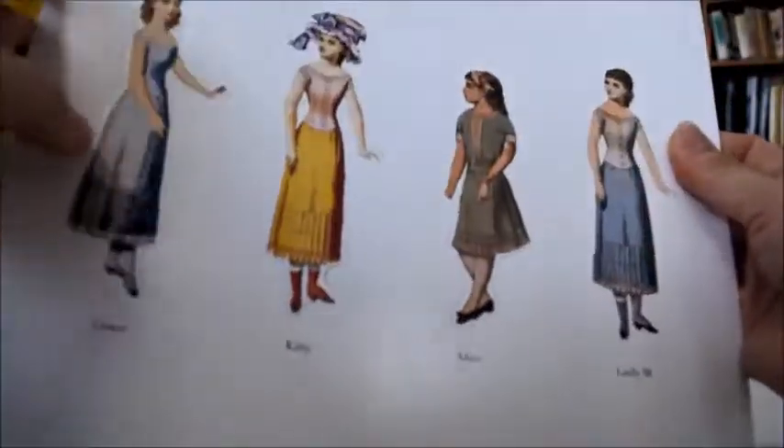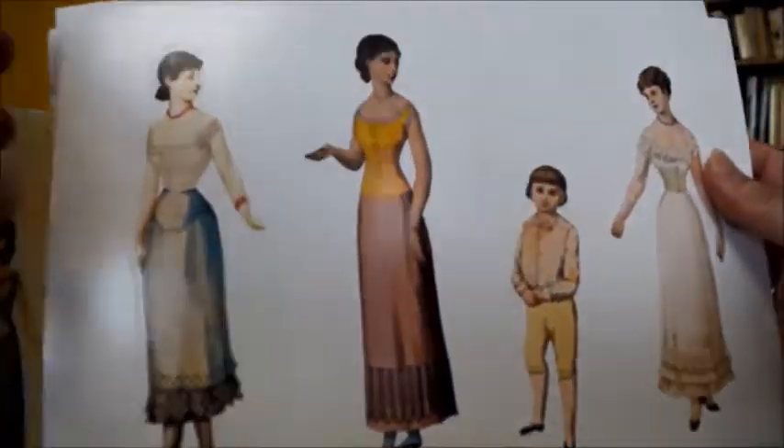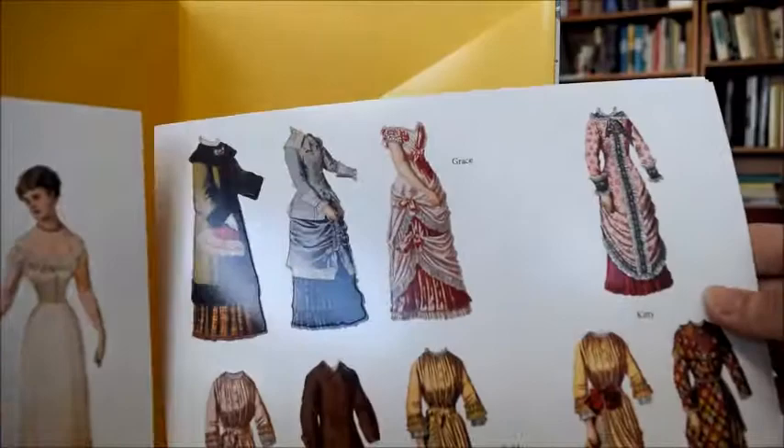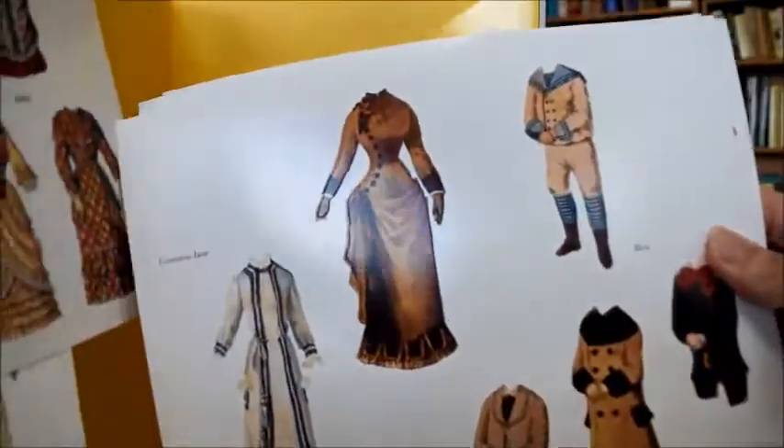There are twelve card sheets introducing these characters — the eight Victorian characters. It looks very decoupage, doesn't it? And then you stand them up and dress them up in the costumes provided.